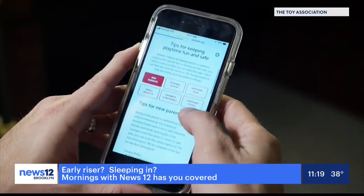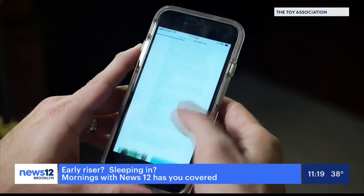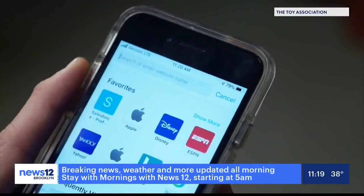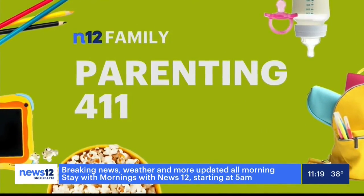We have a website — it's playsafe.org. It's great for parents to get safety guidance, learn about what standards exist, and even how to choose safe and age-appropriate toys. So play time, stay safe. I'm Christy Reeder with this Parenting 4-1-1.